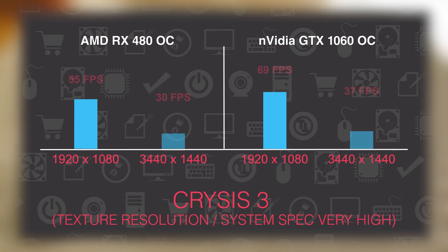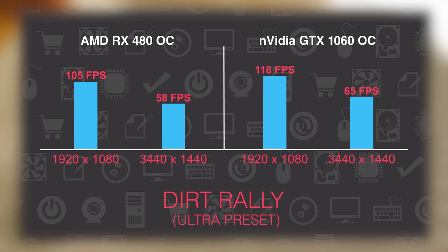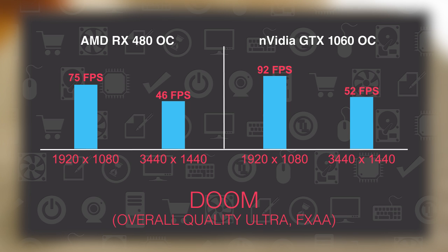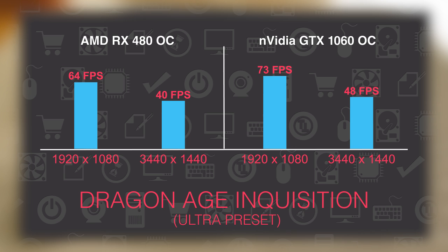In the end when you draw the line, both cards are more than capable of taking on any AAA game in high resolution and high graphical settings, while outputting a decent number of frame rates. 4K resolution could be a bit tricky if you don't lower down the settings, but it's definitely doable, especially since both series have more than enough video memory.